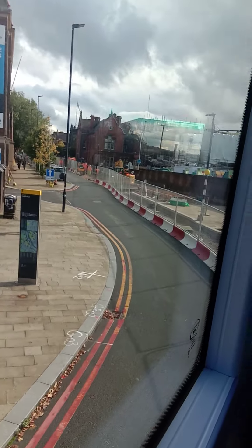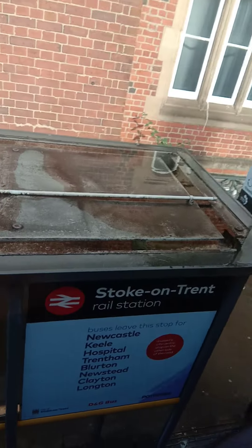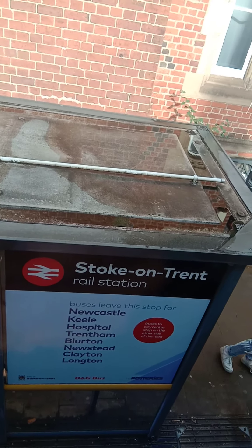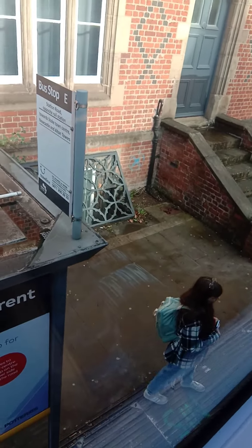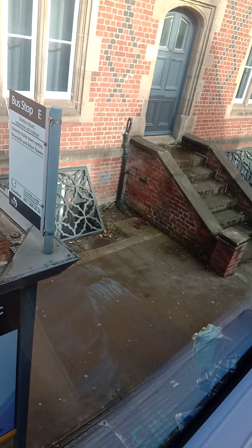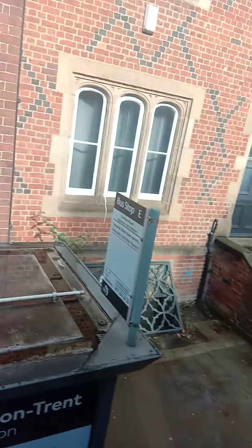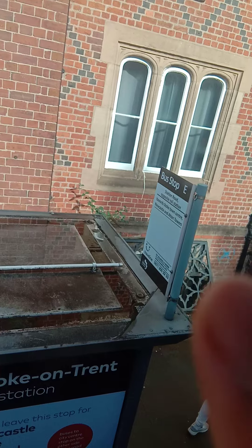Hi guys, this is the bus — this is the upper deck of the bus. You get bus number 25 to go to Keele University or Newcastle-under-Lyme town centre. If you are a student of Staffordshire University, this is Stoke-on-Trent railway station, and the Staffordshire University campus is right here — you can see it.